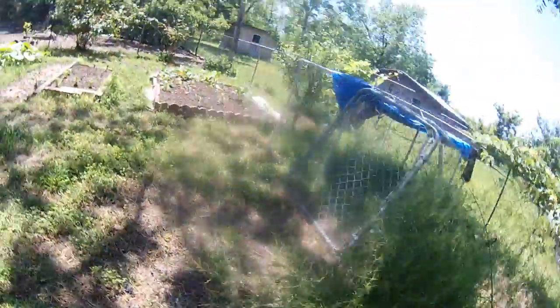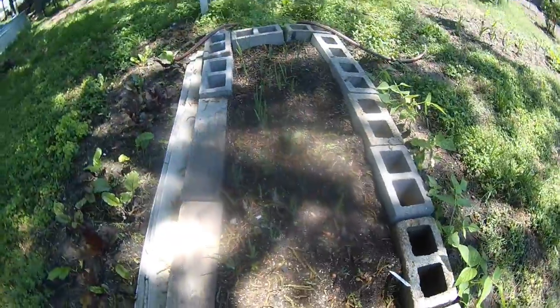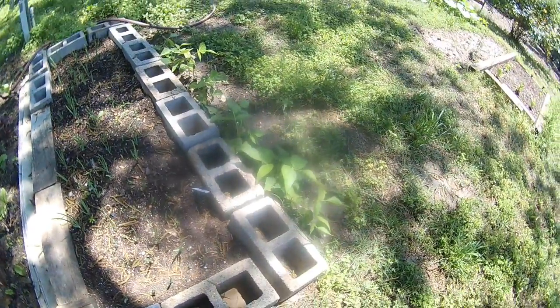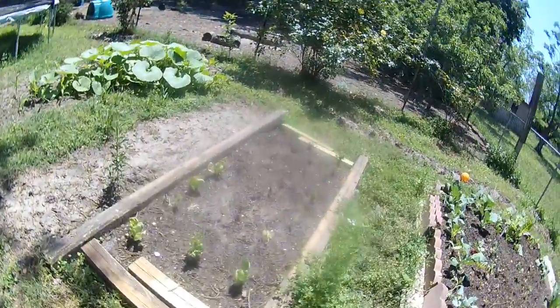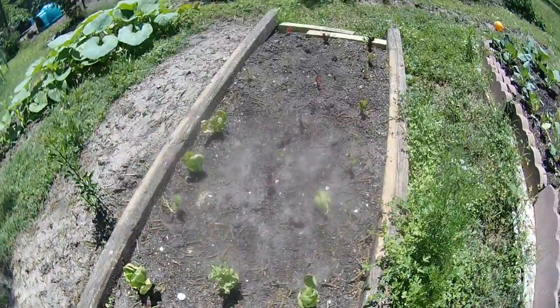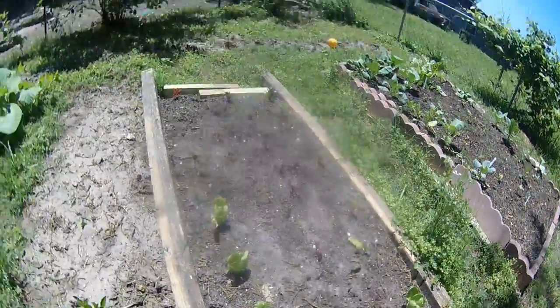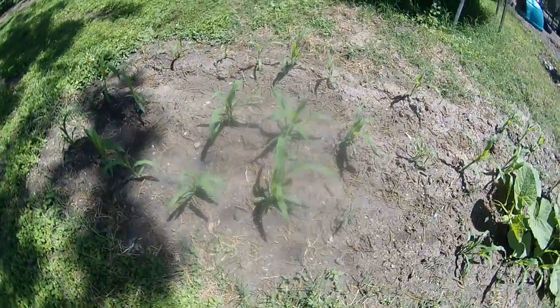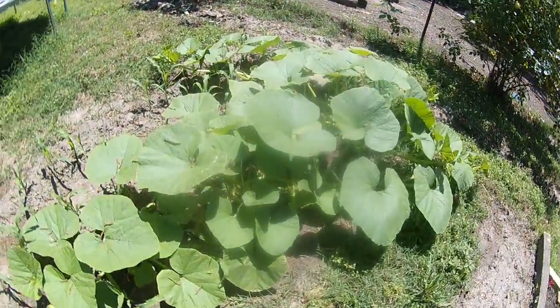More beets, asparagus, and an onion bed here. More green beans, some lettuce here, chard, some corn, and more pumpkin — a pumpkin plant.